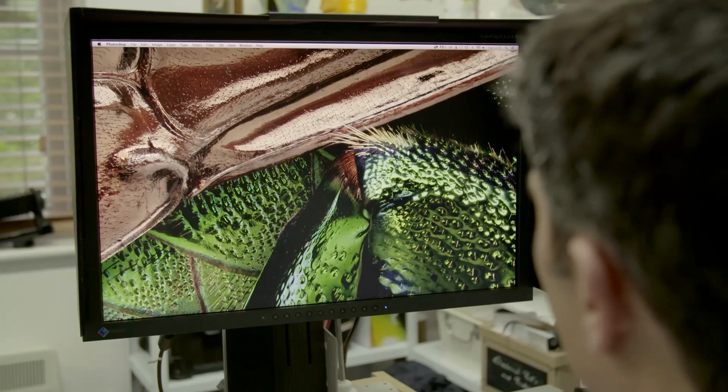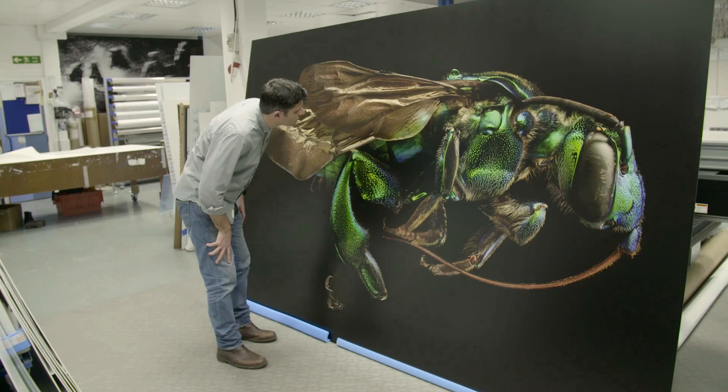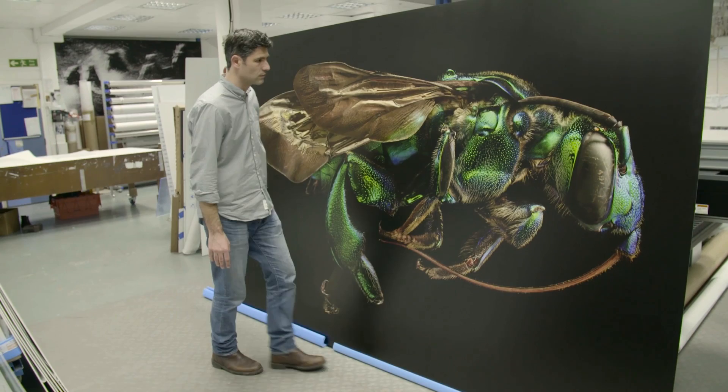I'm nervous and excited to see the reaction from this. To see the actual specimens themselves and then their photograph at that size, hopefully, will be a unique experience. Whether the exhibition will be the end of this project, I don't know. I've got the feeling it might only be the start.